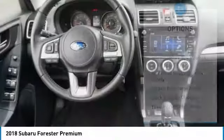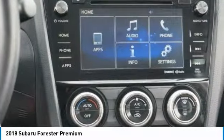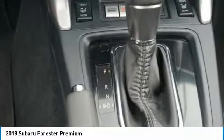Cloth upholstery, automatic air conditioning, perimeter alarm, engine immobilizer, body color door handles. This beauty is sure to make you the talk of the neighborhood. So call or drop in for a test drive today.